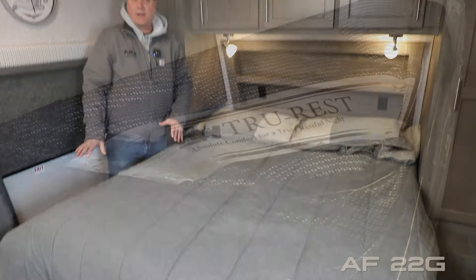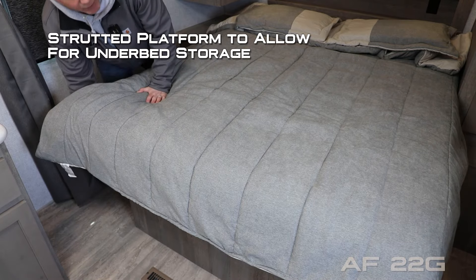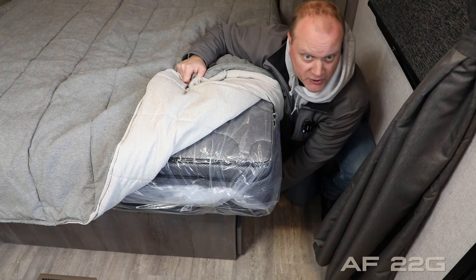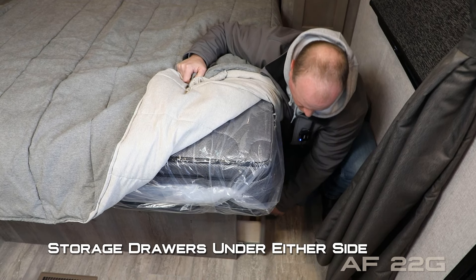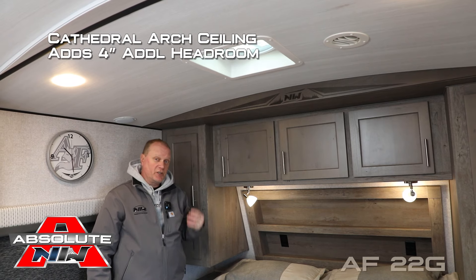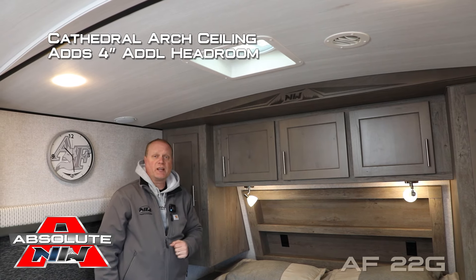Recess storage headboard, designer bedspread with matching pillow shams covering your absolute Northwood Trurest comfort mattress on a strutted platform to allow for underbed storage. Another unique feature of this bed platform are the storage drawers on either side. You'll want to take note of the cathedral arch ceiling construction, which adds up to an additional four inches of headroom, really opening up the coach.